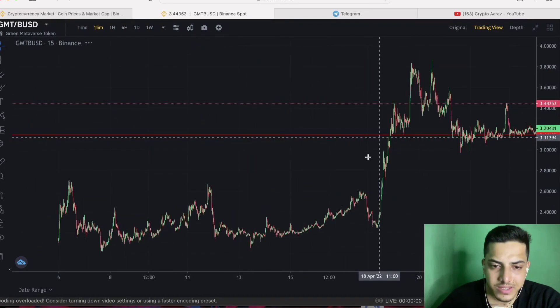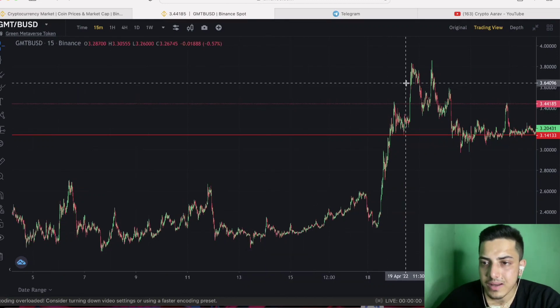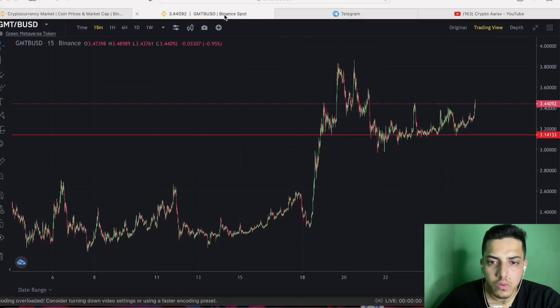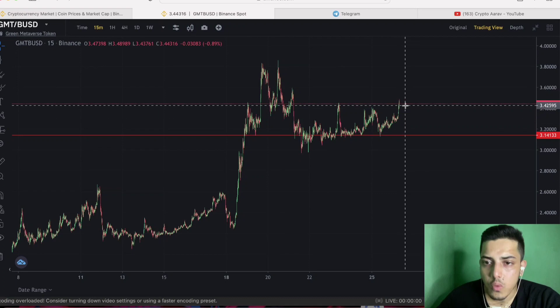Last time GMT went sideways we made 2x — we bought GMT at $2.20 and sold at $3.60. Yesterday I made a video saying buy GMT right now, it will pump hard, it's just going sideways. And it pumped. I hope you guys are holding GMT.